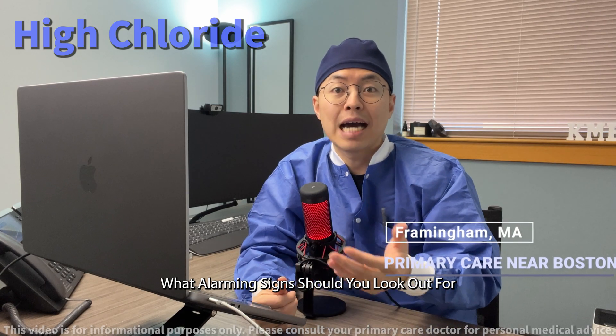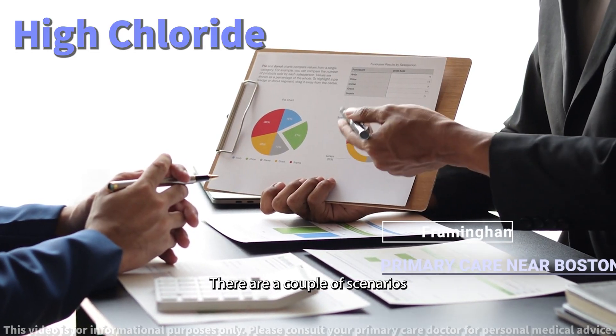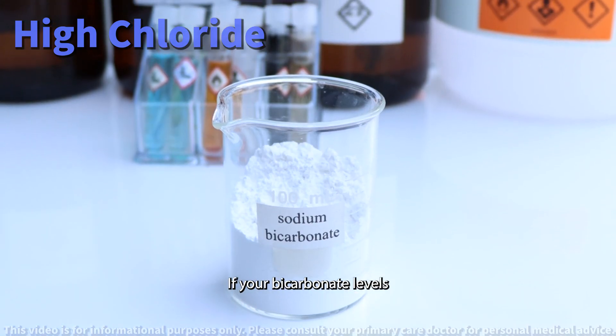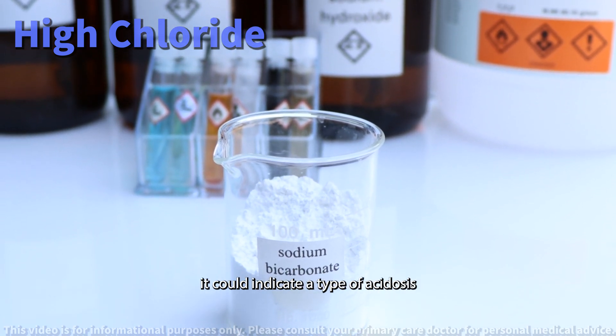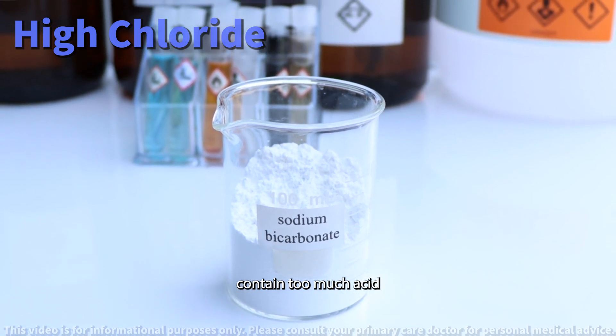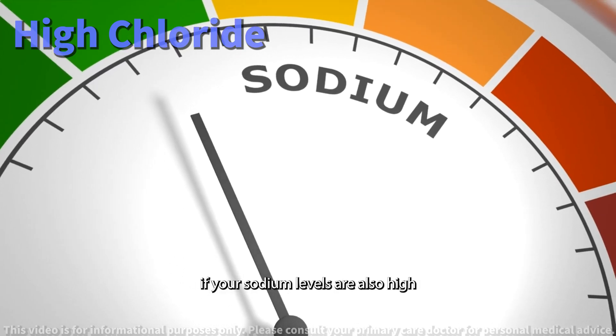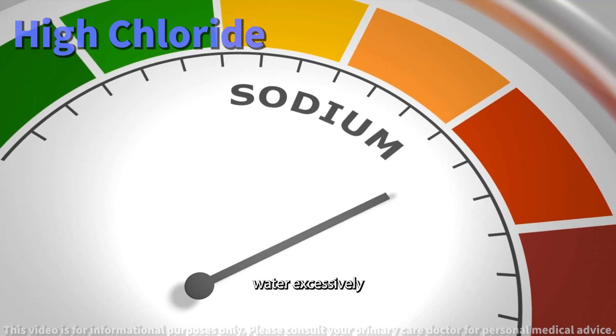What alarming signs should you look out for with high chloride levels? There are a couple of scenarios we watch out for. If your bicarbonate levels are low along with high chloride, it could indicate a type of acidosis — a condition where your body fluids contain too much acid. Alternatively, if your sodium levels are also high, it suggests your body might be losing water excessively.